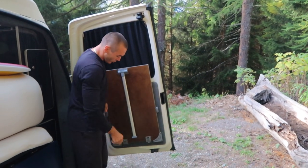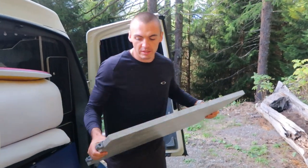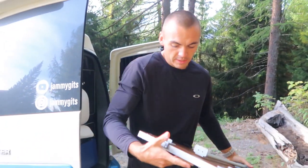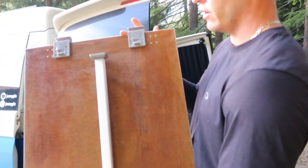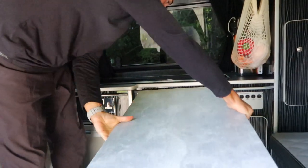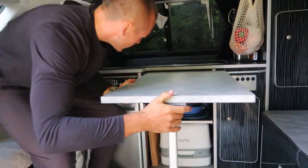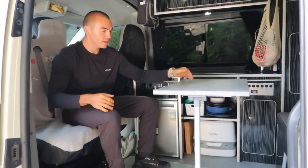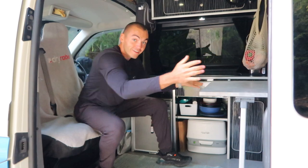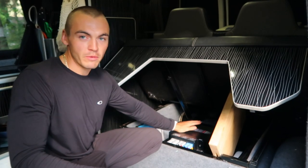The table for inside the living quarters is stored on the back door, which is handy for saving space. These little plastic clips attach to a metal rail, which then swings the leg down, and we can position the table anywhere we want it.